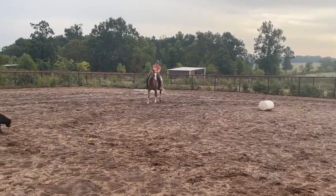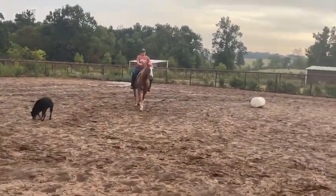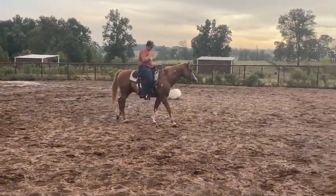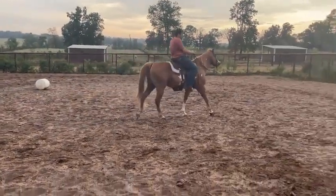This is Comanche, he's eight years old, he's 15.1. He weighs 1,850 pounds. He's a big stout, good-looking gelding.